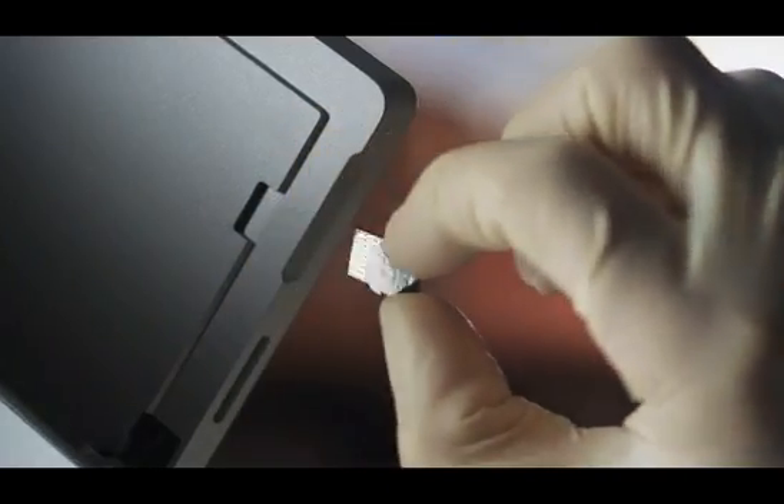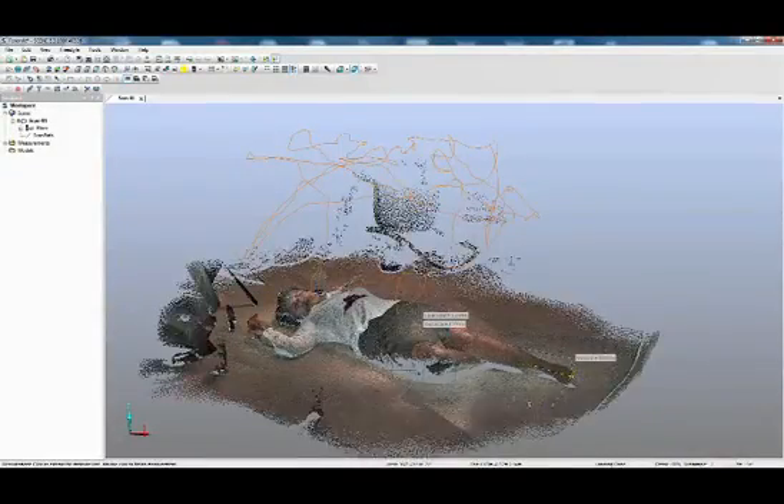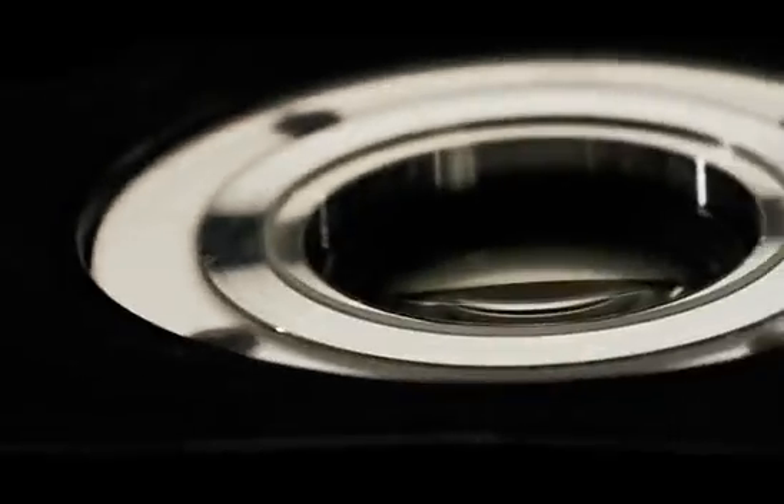With this digital data, forensics can investigate the whole crime scene, reconstruct it and share it with other departments without losing evidence quality. This is a major step forward in the field of forensic tools.